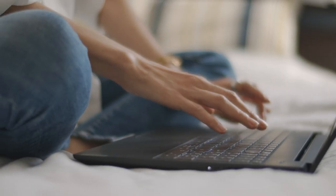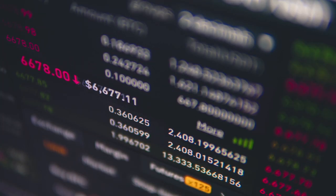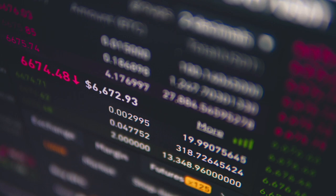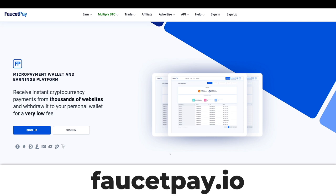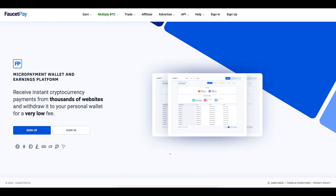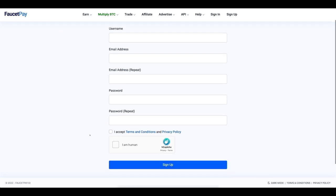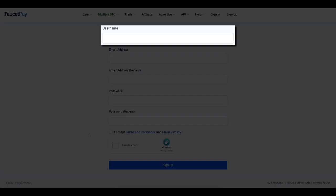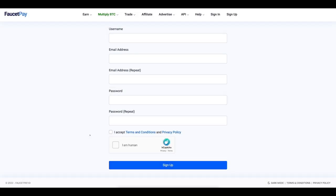The next step is to connect to a few websites to automate the process. This step will allow you to automate the process and make money without actively monitoring it every day. What you need to do is go to faucetpay.io. It is very important that you use this website to utilize this strategy. Simply click on the sign up button, fill in your credentials, create a good username, and make sure to enter a valid email, because this website will send you a validation link which you need to confirm. Otherwise, you will not be able to utilize this website and this strategy.